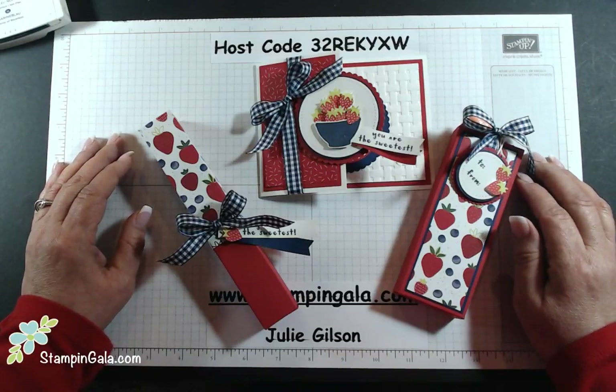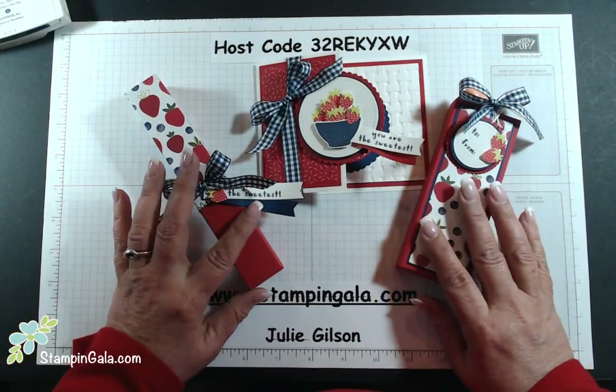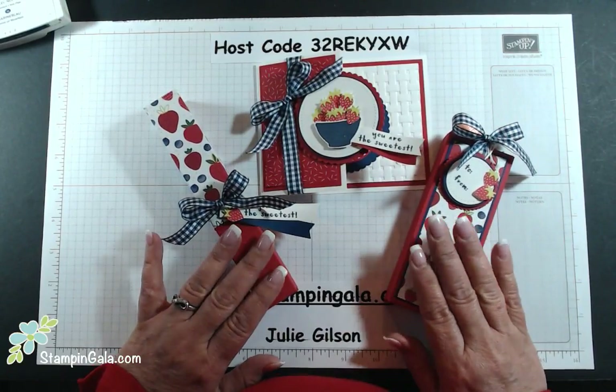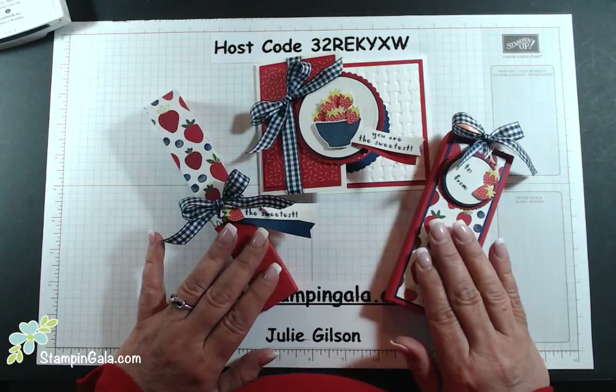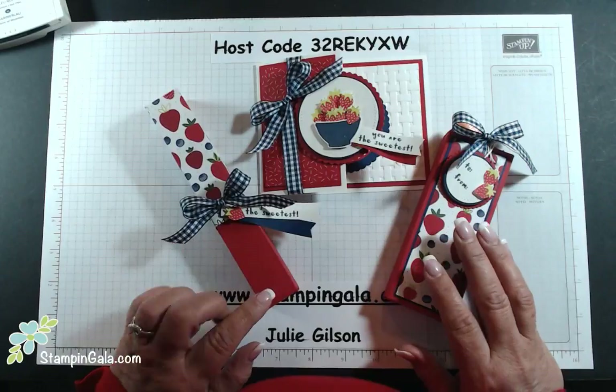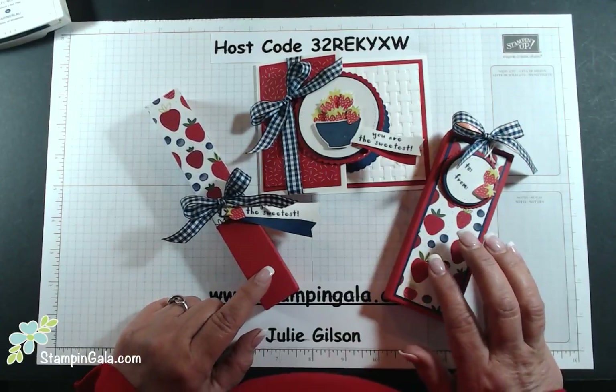Hi everyone, welcome to Stampin' Gala and welcome to Facebook Live. Today we're going to make these really cute little projects that are perfect for Mother's Day or just perfect for gift giving. Even with the school year coming to an end, they're great gifts to give to teachers as well.